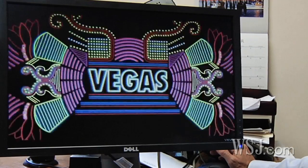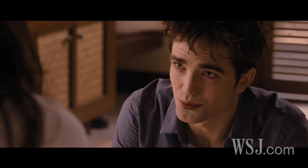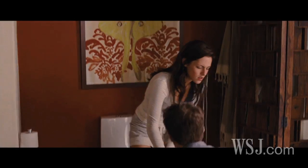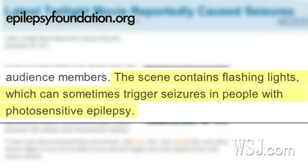The video was taken down for a day before it was put back up with a warning at the beginning. As for the Twilight movie, the studio Summit Entertainment provided a disclaimer for theater distributors to display at ticket counters at their discretion. The Epilepsy Foundation issued a warning that the film contains flashing lights, which can sometimes trigger seizures in people with photosensitive epilepsy.